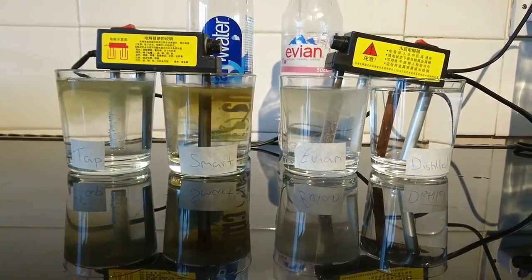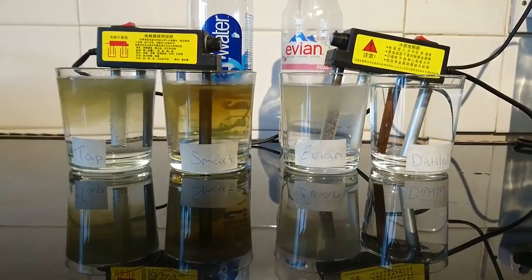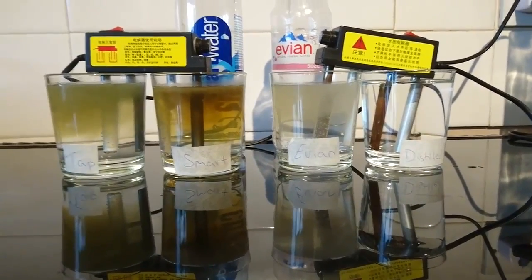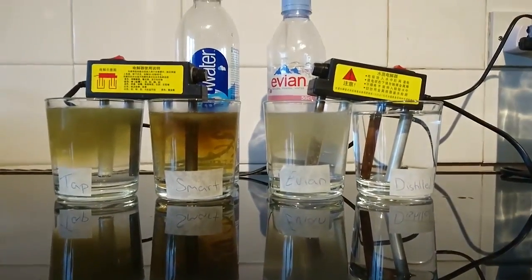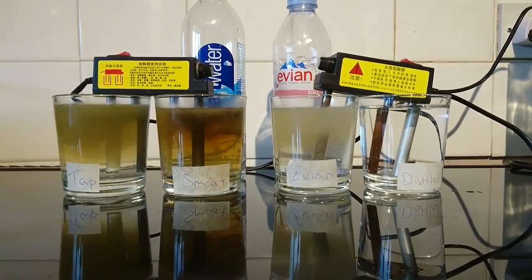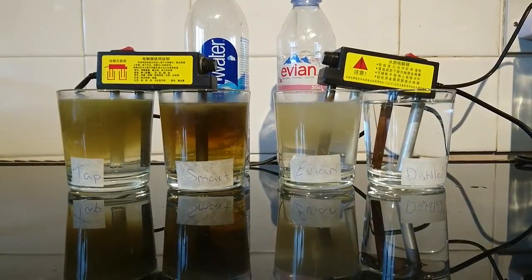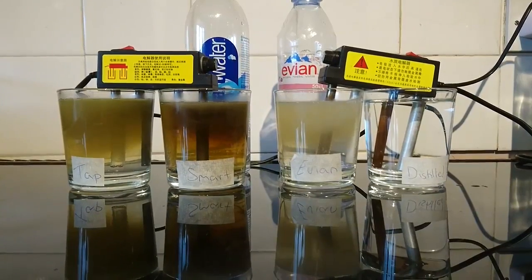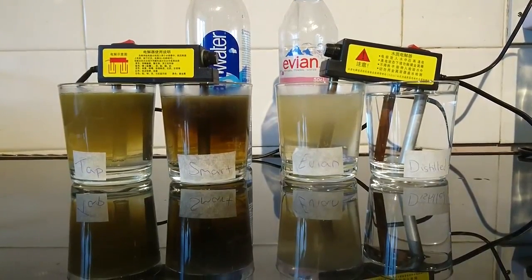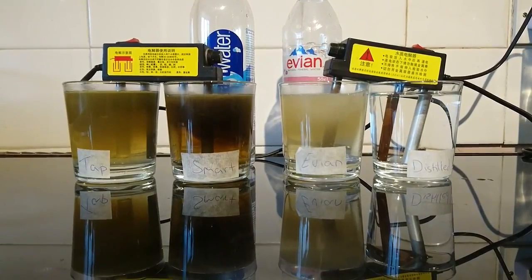We've done a pH test and a PPM test on all waters. The pH of the tap water is 7.4, smart water 7.2, Evian 7.4, and distilled water 7.1. For PPM — parts per million — tap water is 276, smart water 225, Evian 265, and distilled water 002. It's usually 000 but it picks up carbon dioxide as soon as it comes into the jug and absorbs it.